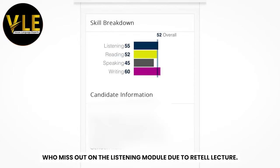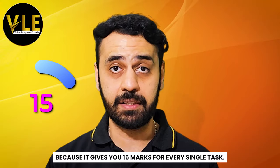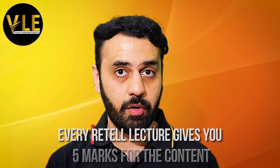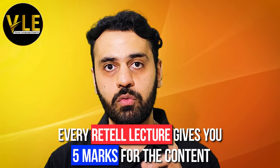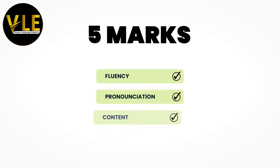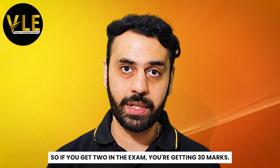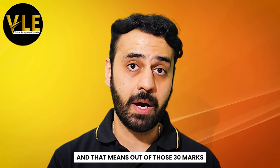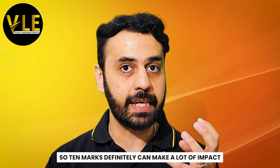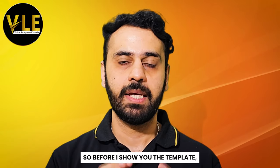Students who miss out in the listening module due to retell lecture — retell lecture is a very important task. It gives you 15 marks for every single task; in the exam you can get one to two of them. It is very important for your listening module as well, because every retell lecture gives you five marks for the content, five marks towards your fluency, five marks towards your pronunciation, and five marks towards your content. Content directly impacts your listening scores, so if you get two in the exam you're getting 30 marks, and out of those 30 marks 10 marks directly goes towards your listening module — so 10 marks can make a lot of impact in your overall scores.